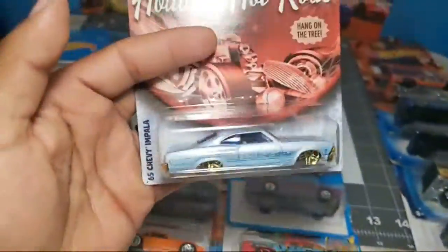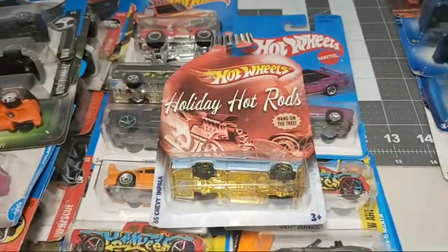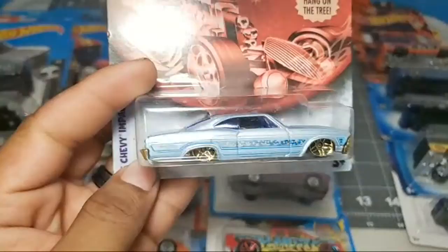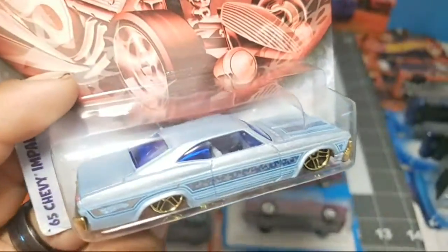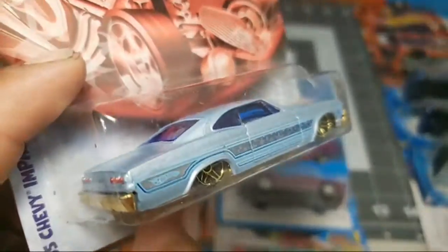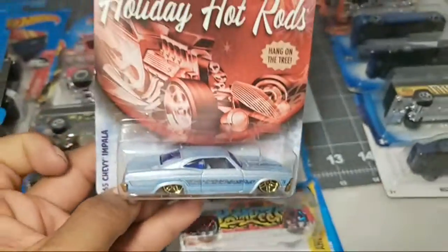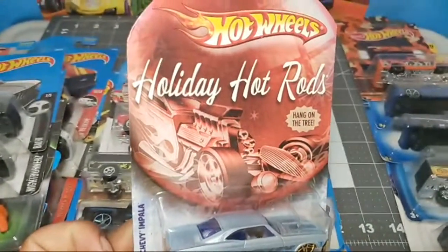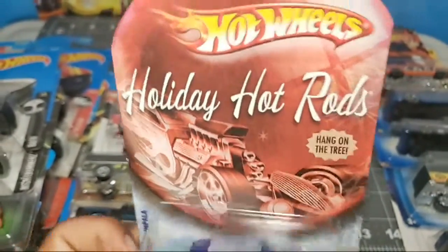Chevy Impala again - from what you call these things, like the ornament Christmas theme that hangs on the tree. This thing is very nice with the gold base. Take a look at the tint on the windows - dark blue. I think this is the first dark blue tint windows that I've seen and it's got a white interior. That casting right there - what's the name? I think that's the surf crate, that's the one.